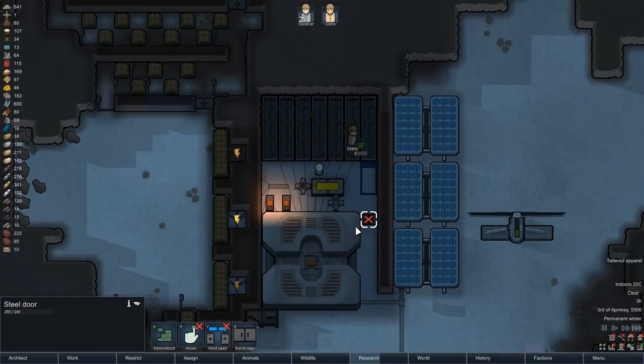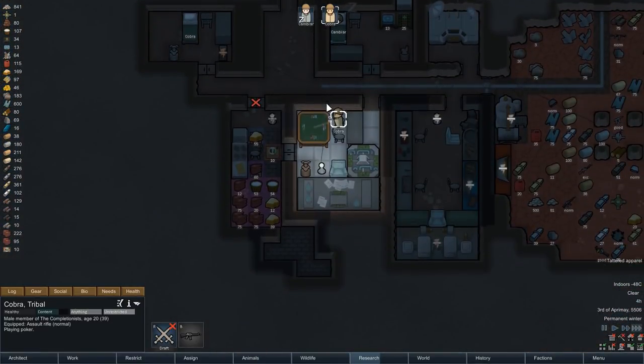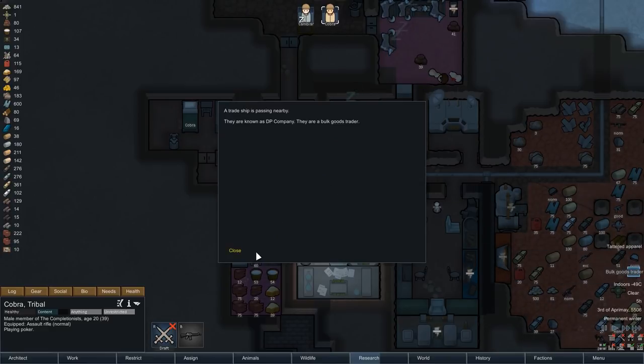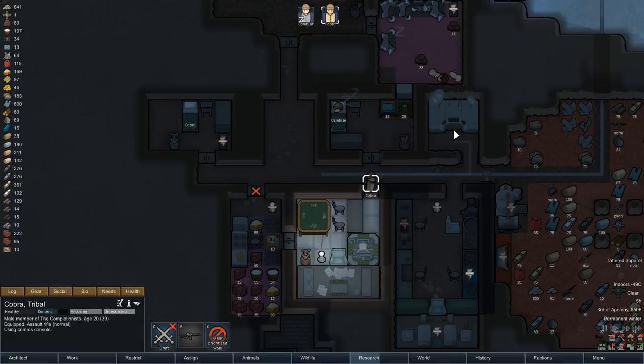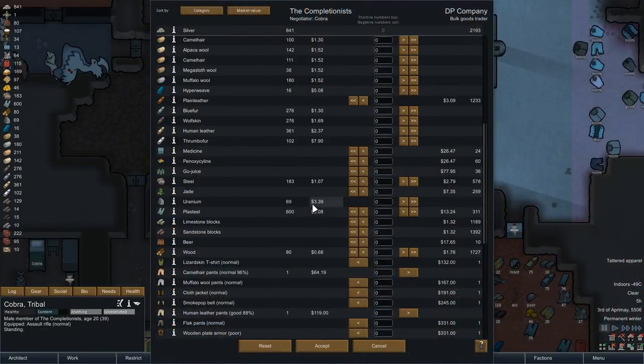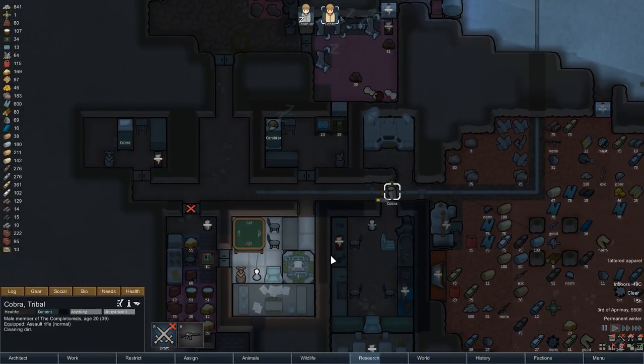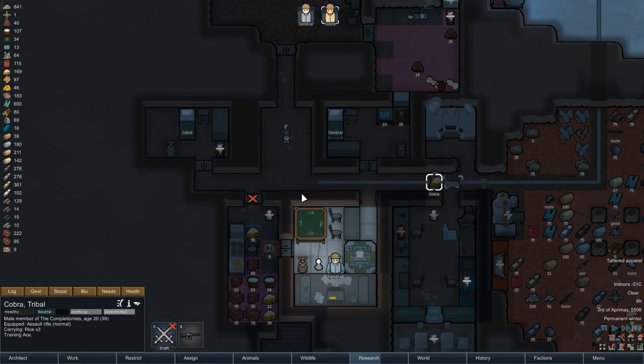Back to rice farming — I have flicked the remaining three hydroponics farms back on as well, so we are now once again running at full capacity. With that one heater turned off and the sun hopefully returning soon, I think we can afford that. Just as Cobra is finished and tries to relax a bit, we have another trader pass by, but I decided not to buy anything here. The goods offered were very similar to those of the trader we had just a few moments ago, and there wasn't anything exceptional for sale. That means it's time to begin another day, hopefully full of research for Cambia and cooking for Cobra, at least until we have a bit more pemmican for the huskies.